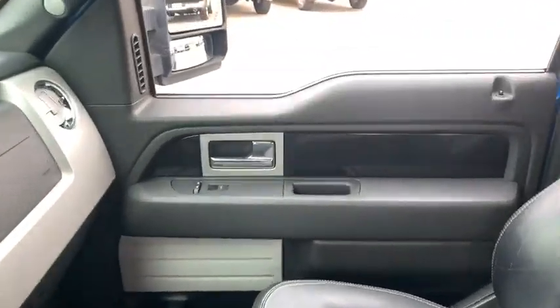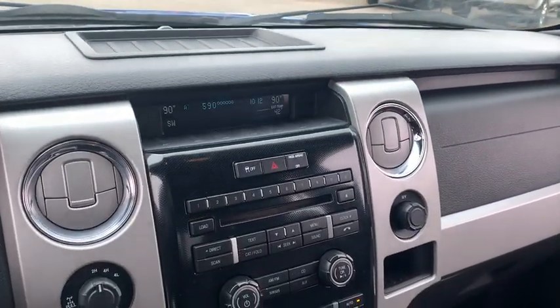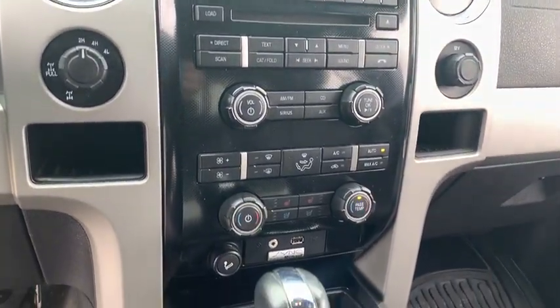Head-up display, power mirrors, privacy glass, trailer hitch receiver. This vehicle is Carfax certified one owner and qualifies for Carfax buyback guarantee.